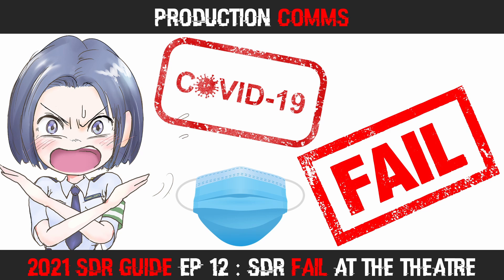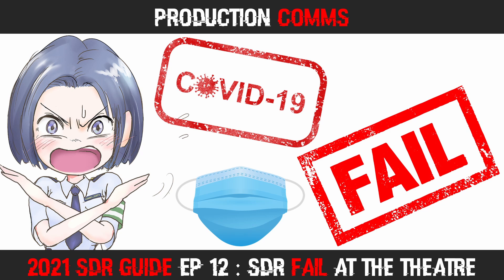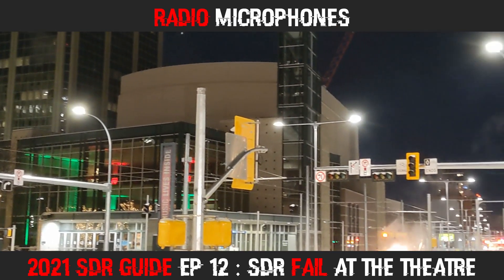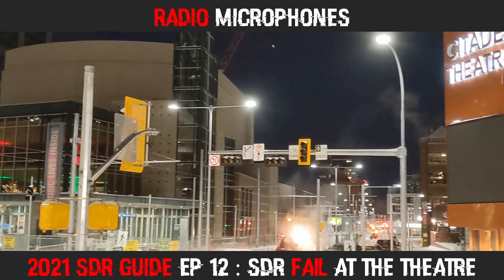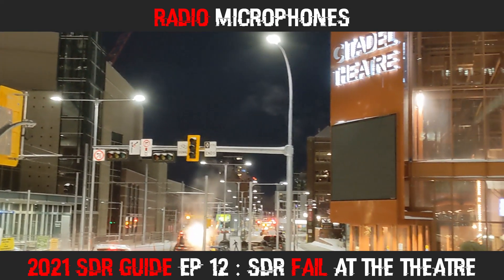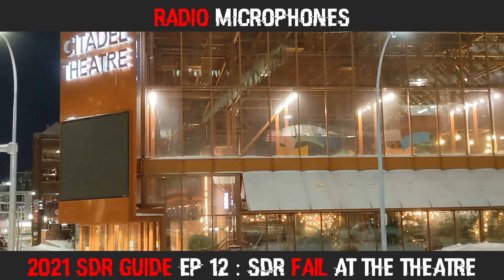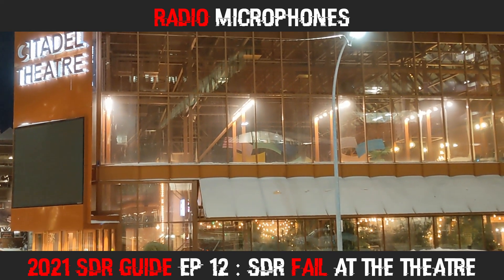This was my second fail of the night, which resulted in me having to actually leave the premises. It was minus 25 degrees Celsius, or minus 13 Fahrenheit outside, but I decided to brave the weather and try to monitor from outside. I started searching for radio mics, also known as cordless or wireless mics.